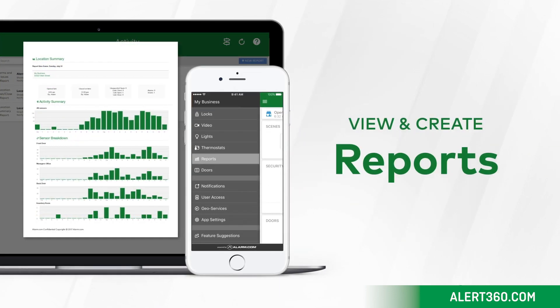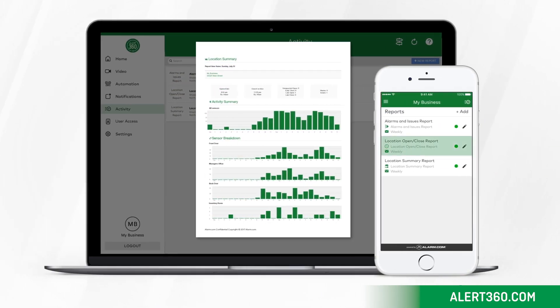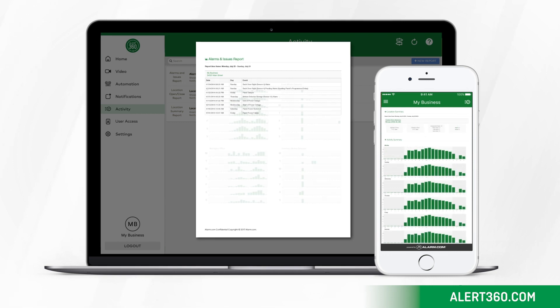Reports provide invaluable business insights such as customer foot traffic as well as open and close times. Secured by Alert360.